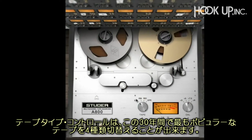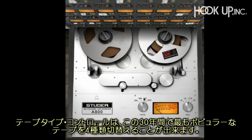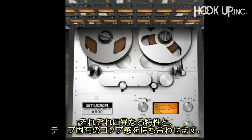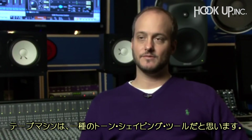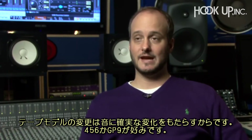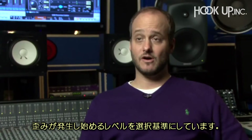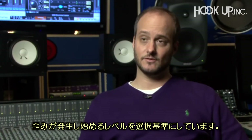The tape type control lets users choose from four of the most popular magnetic tape formulas of the last three decades, each with their own subtle sonic variation and tape compression characteristics. Tape machines were always a tone shaping tool — that's why there were different formulations of tape. You had your 456 or GP9, and it really dictated how hard you could hit it with level before you started getting saturation or distortion.